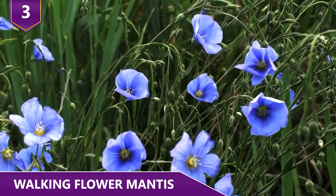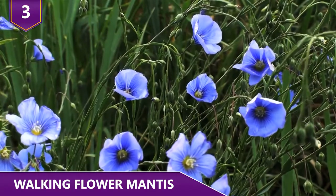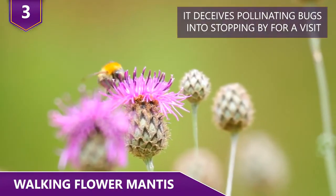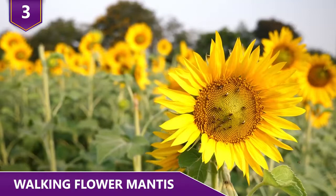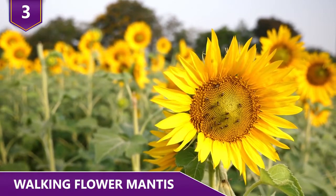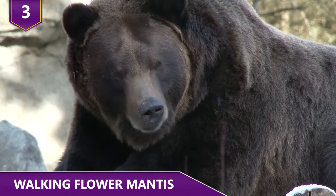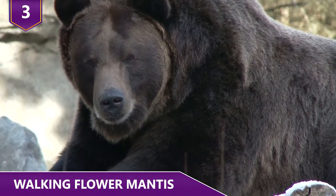Posing as a flower, these mantises try to catch pollinating insects such as butterflies and bees. It deceives pollinating bugs into stopping by for a visit. Instead of collecting pollen and nectar — BAM! — that bug just became a nice little meal for the mantis. Sometimes you eat the bear, and sometimes the bear eats you!